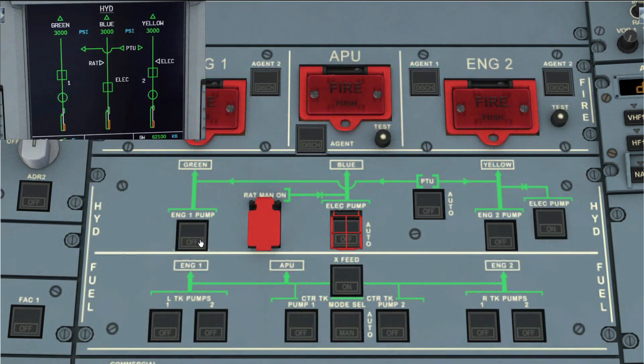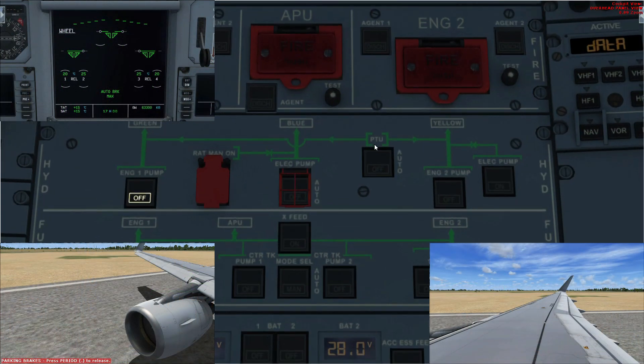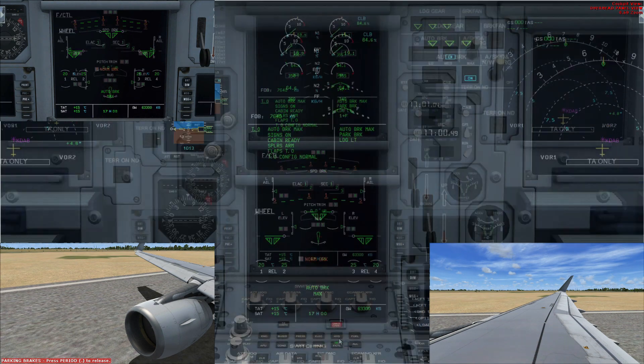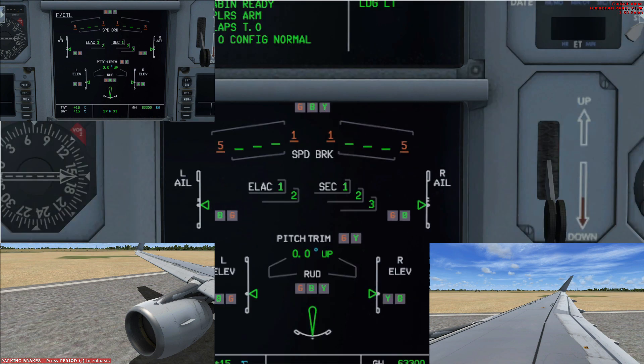Unfortunately, the Aerosoft team didn't model hydraulic failures in the ECAM, but they did model it in the aircraft itself. If I fail the green system, you can see nothing happens — that's because the PTU automatically comes to the rescue and provides pressure from the yellow system to the green system. But if I turn off the PTU, then the green system won't be pressurized.